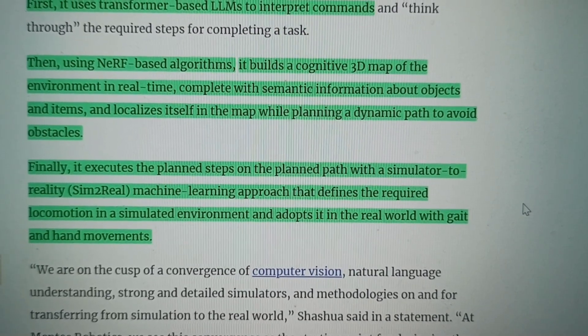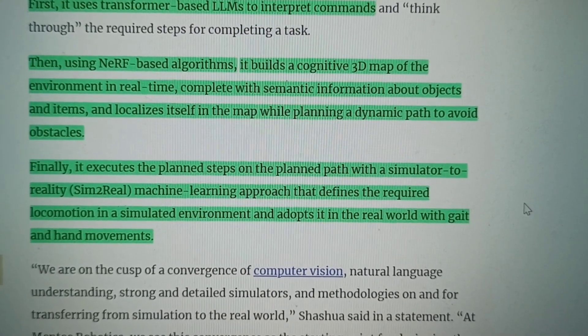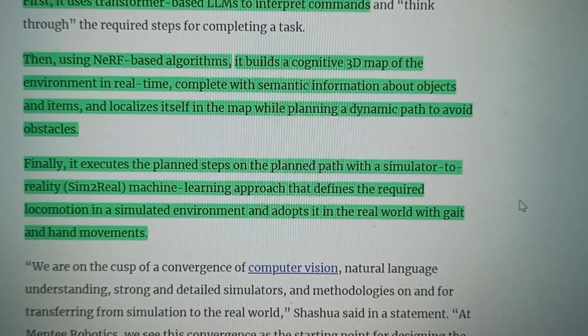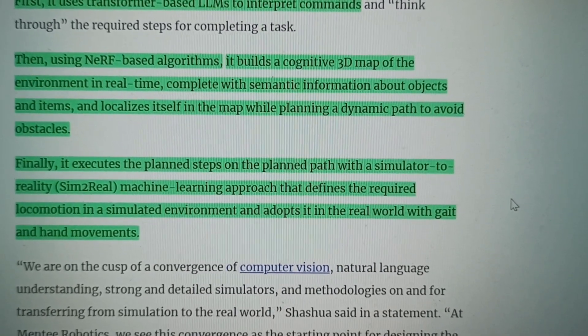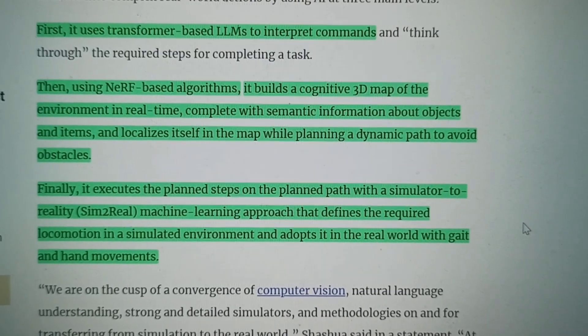It basically builds its own representation, so in the video it had probably already gone through the room, localized the table, and then the video starts where the woman tells the robot to go to the table. Finally, it executes the planned steps using a sim-to-real machine learning approach that defines the required locomotion in a simulated environment and adapts it in the real world with hand movements. This is pretty damn interesting and really shows where robotics is going. It may take years or even decades until these robots are ready for full commercial use in factories or other jobs, but the writing is on the wall — this is definitely about to happen.